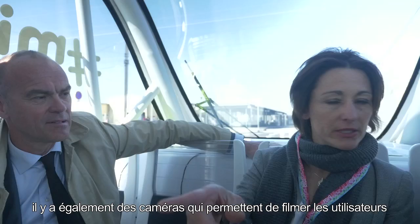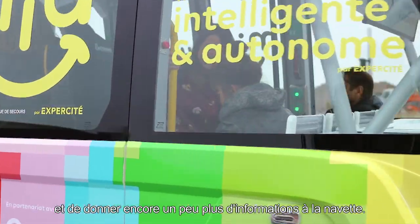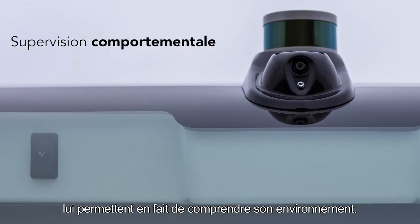Il y a également des caméras qui permettent de filmer les utilisateurs et de donner encore un peu plus d'informations à la navette. Les capteurs qui sont à bord de cette navette lui permettent en fait de comprendre son environnement.